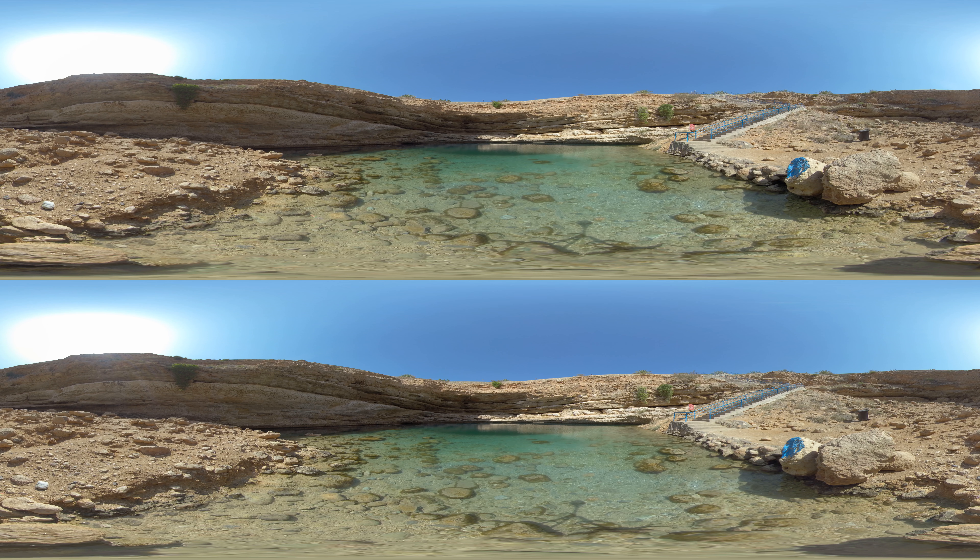Oman also boasts beautiful natural pools, such as Bima sinkhole. The hole was created due to limestone erosion and reaches from only a few feet to over 300 feet.